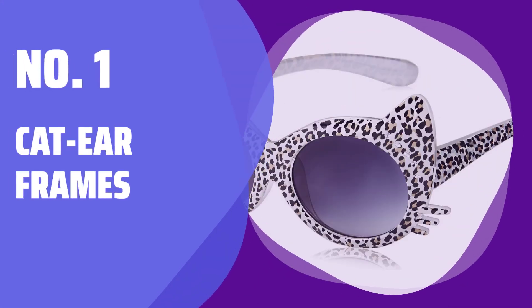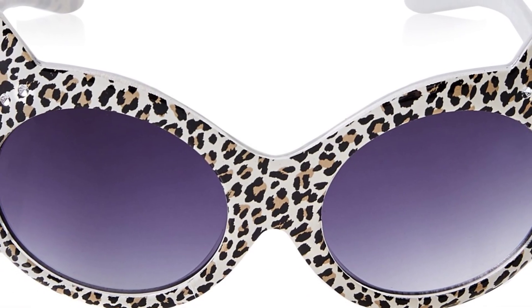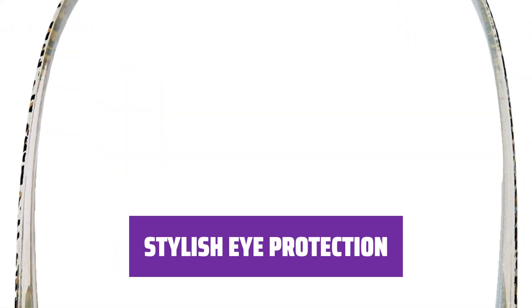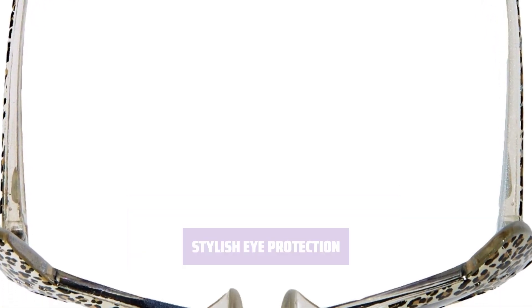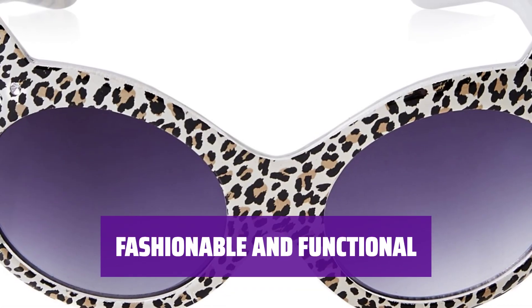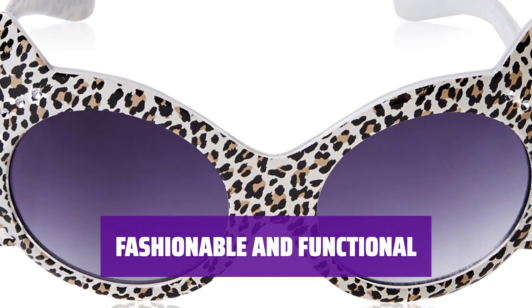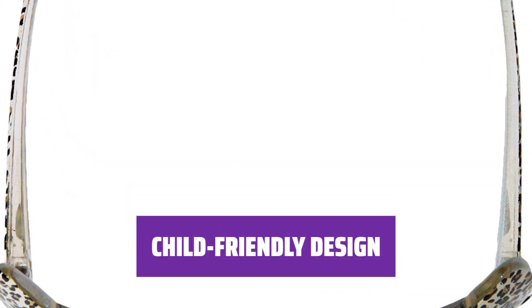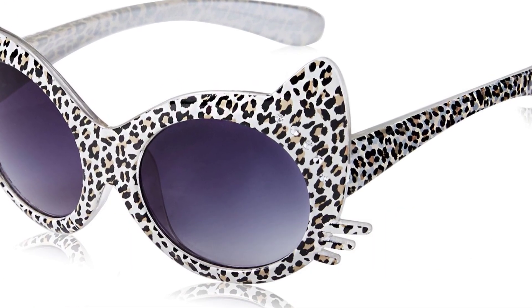Number 1: Cat Ear Frames. These frames are absolutely adorable and provide extra shade for your little one's eyes. Looking for stylish eye protection for your baby? These cat ear frames are the perfect choice — they are so trendy. Not only are these frames fashionable, but they also offer great eye protection. The cat ear frames are designed specifically for children and provide maximum comfort and protection. Your little one will love them.